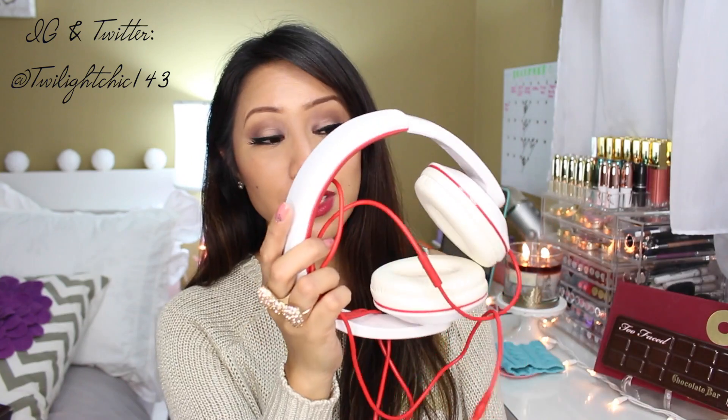I also have here some headphones — these are from the brand Sound Logic. These are the Dyna Bass headphones. They have a built-in microphone for hands-free calls, which I think is very convenient. I have them here in white and red, and they really do have a lot of cushioning so they're not going to hurt your ears.